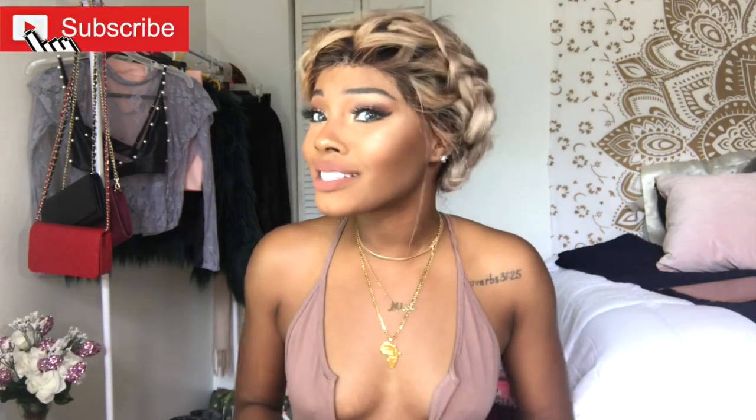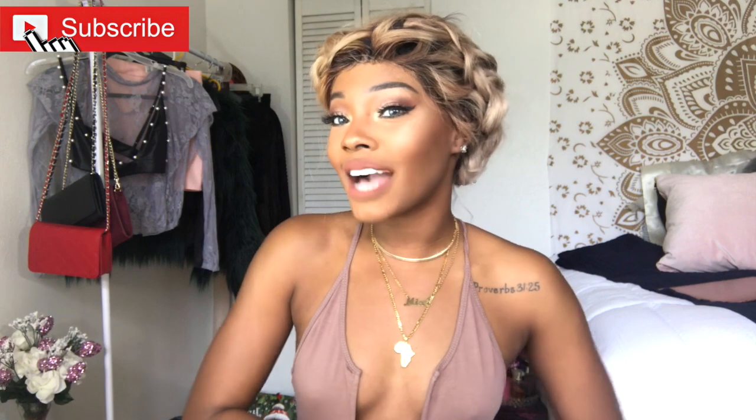If you're not subscribed, what are you doing? It's free. I know y'all like free stuff — go ahead and press that button. But seriously, be sure to hit that subscribe button because I would love for you guys to join the fam and slay with us. So without further ado, let's hop right into this video.